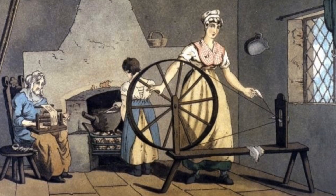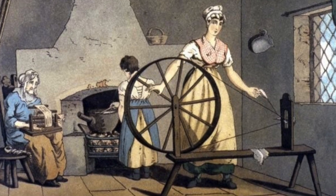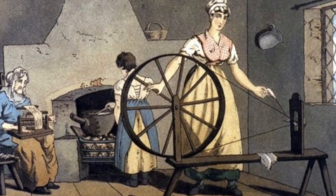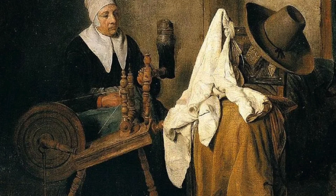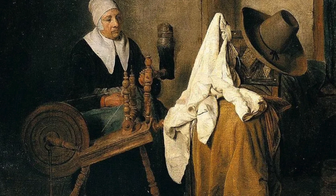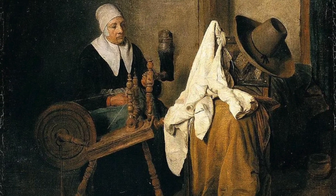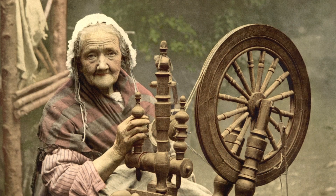Before the Industrial Revolution, most textile and garment production existed on a small scale in home workshops called cottage industries. Merchants dropped off raw materials to the workers' homes, where production relied on self-pacing and included low and highly skilled work. A spinning wheel is a device for spinning thread or yarn from fibers. It was fundamental to the cotton textile industry prior to the Industrial Revolution, and it laid the foundations for later machinery such as the spinning jenny and spinning frame, which displaced the spinning wheel during the Industrial Revolution.